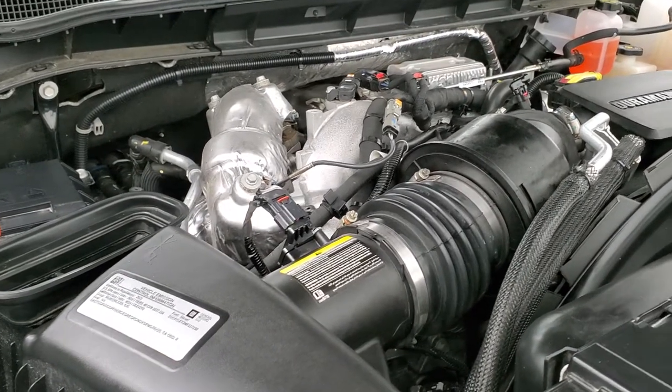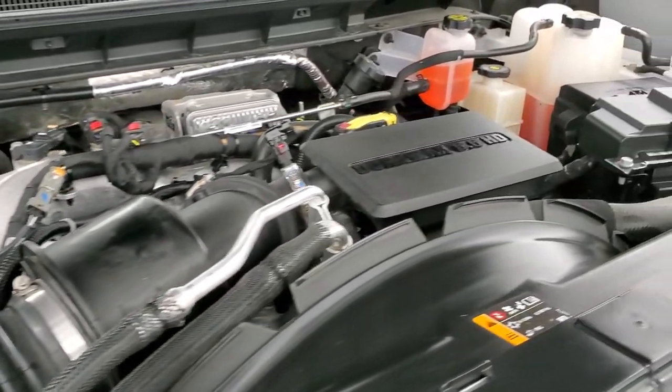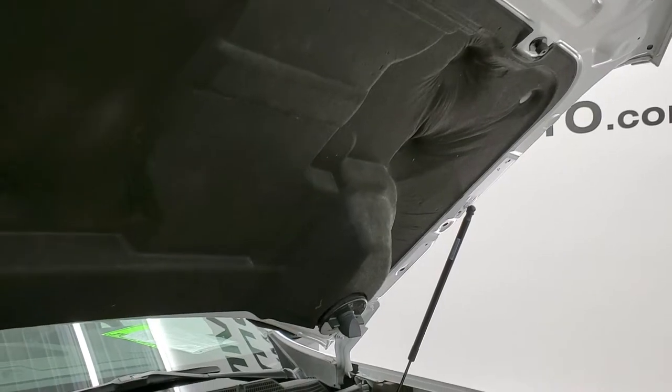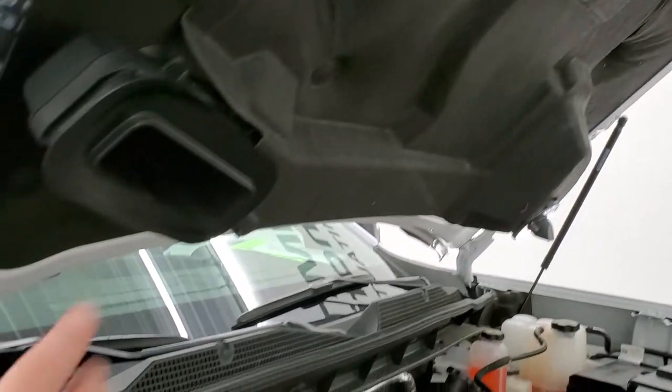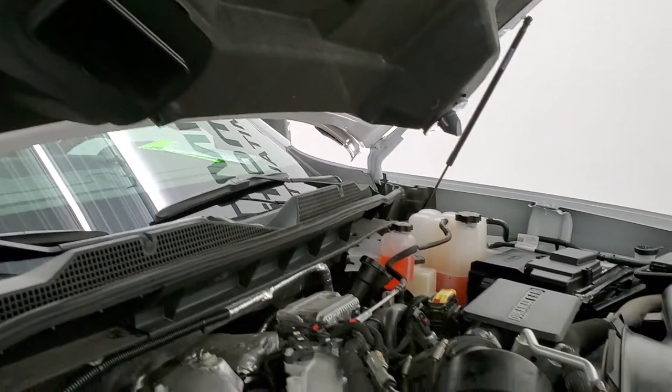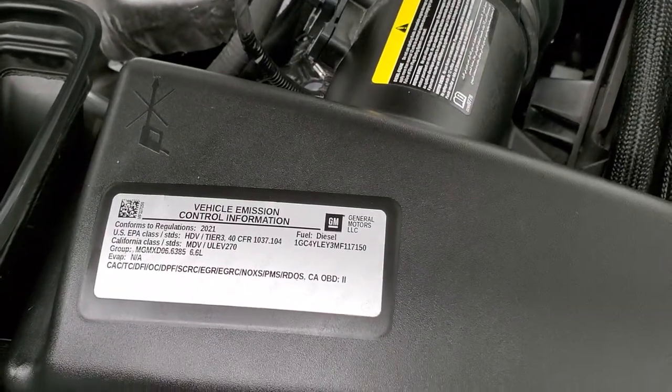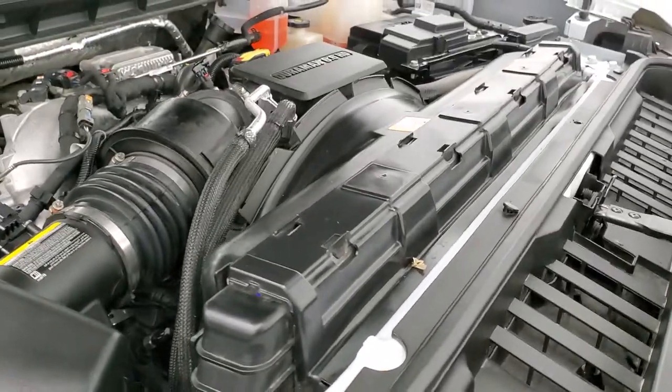Once again, this truck has been fully safety inspected by our service shop for the state of Wisconsin inspection process, has a fresh oil and filter change, all the fluids have been checked and topped off, and this truck is 100% ready to go. There's where that cowl induction hood brings the air down to the air cleaner. There's your emission sticker — super clean truck.